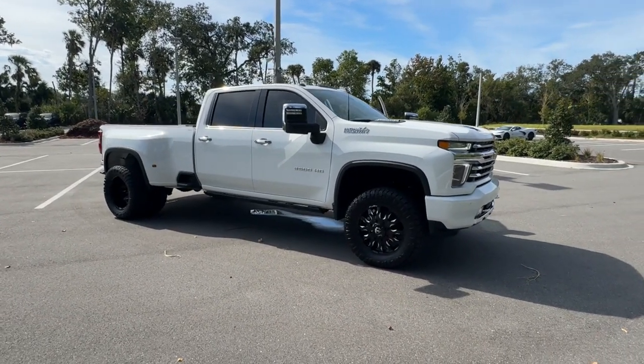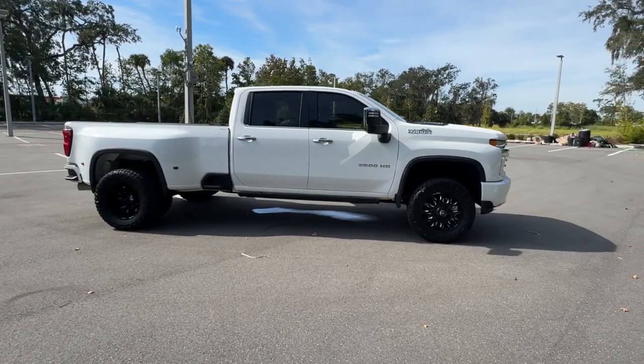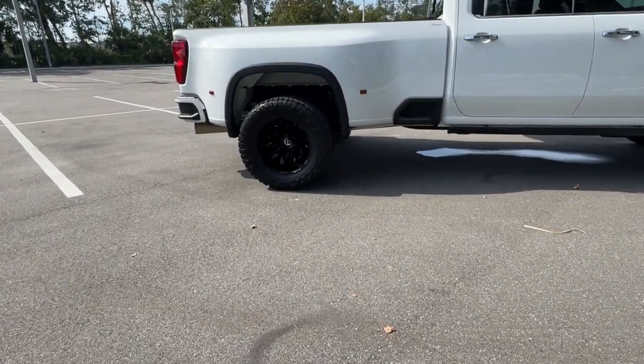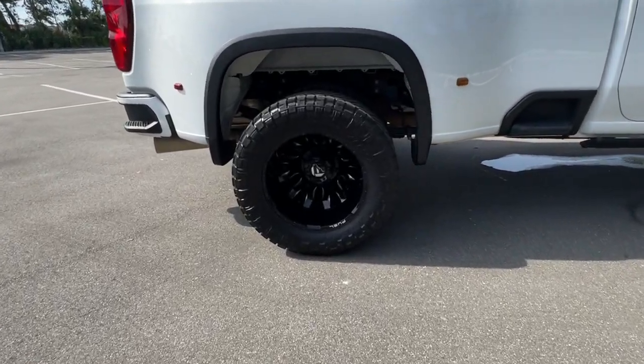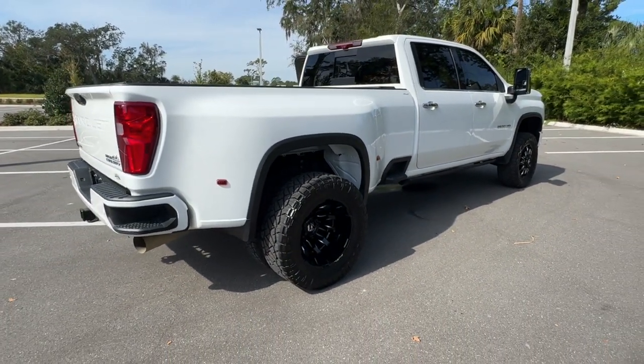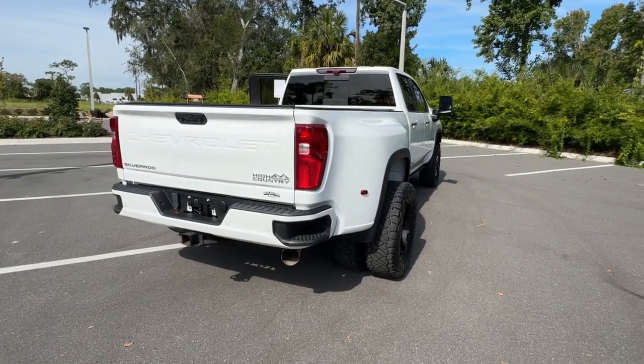Look no further than the 2022 Chevrolet Silverado HD. With less than 20,000 miles on the odometer, this vehicle stands out from the rest. The all-new Silverado builds on its heritage with an improved bed design, increased cargo capacity, customizable technology, refined comfort and safety features, and even bolder strength.